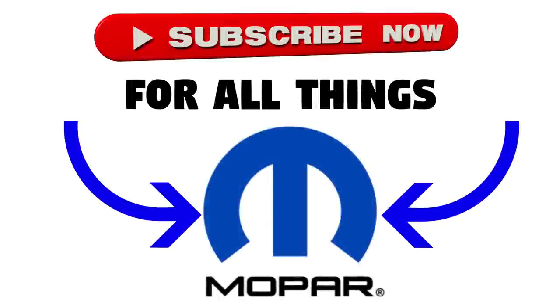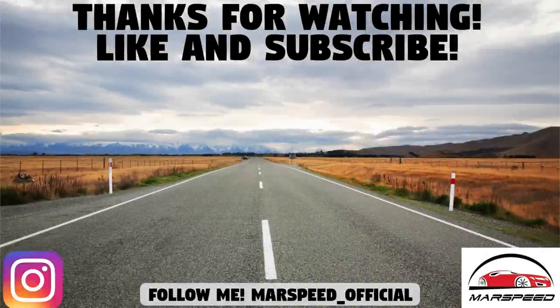That's the end of this episode of Mopar News. Hopefully you guys enjoyed it — let me know what was your favorite piece of news. As always, thanks for watching, make sure to like and subscribe for all your Mopar content, and I'll see you in the next video.